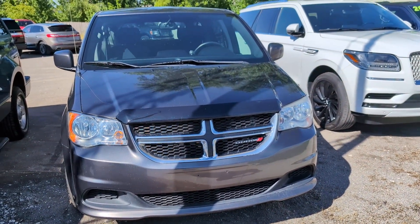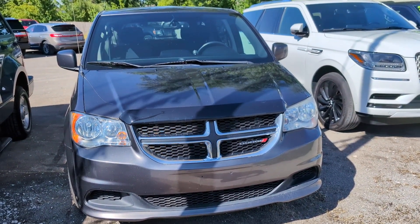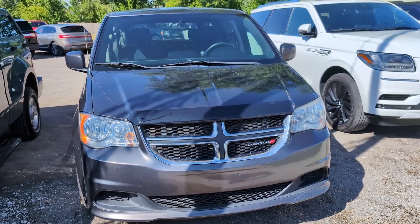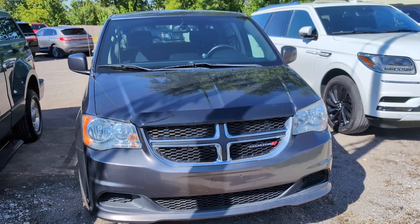Thanks for taking the time to check out this van. You can reach me at Statewide Ford or 419-238-0125. Have a great rest of your day. Bye-bye. Thank you.